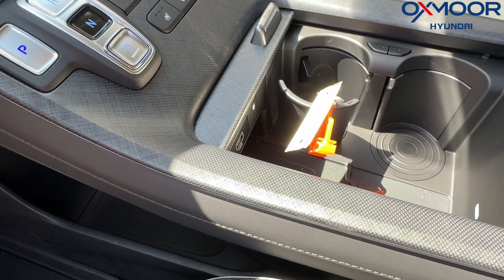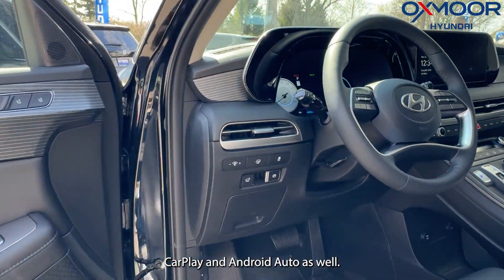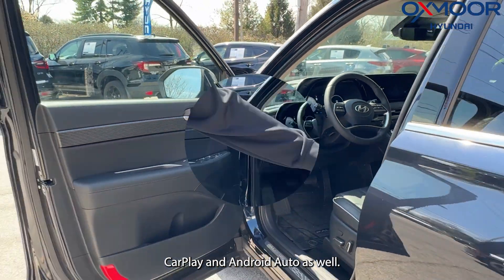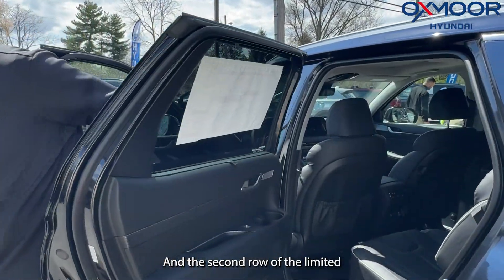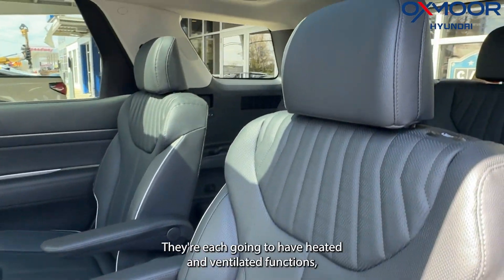Three months of SiriusXM is included, as well as Apple CarPlay and Android Auto. In the second row of the Limited Palisade, you have captain's chairs back here. They're each going to have heated and ventilated functions.